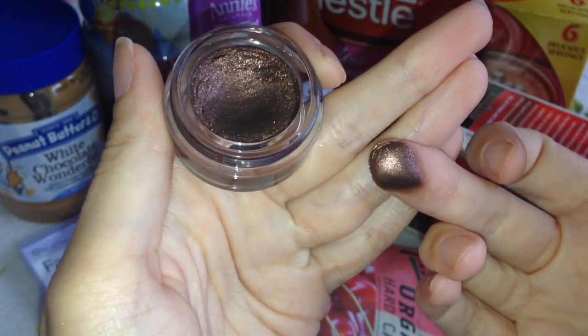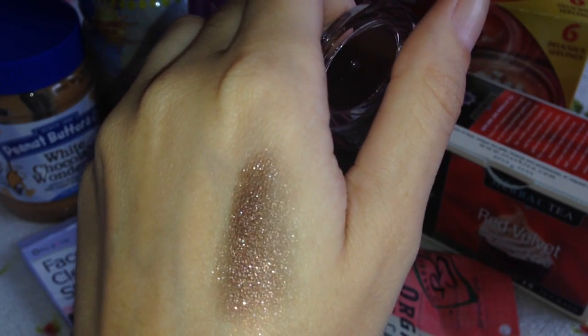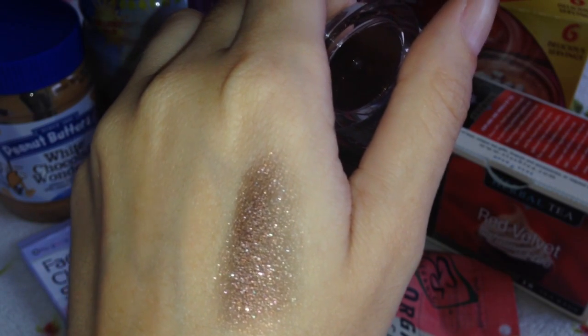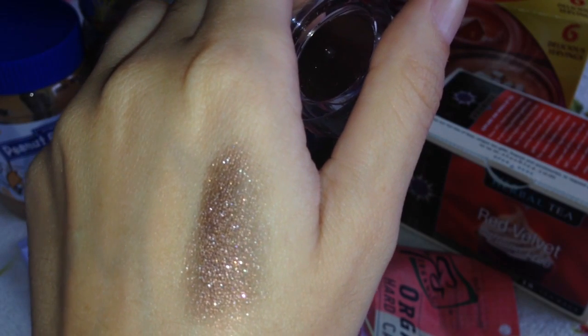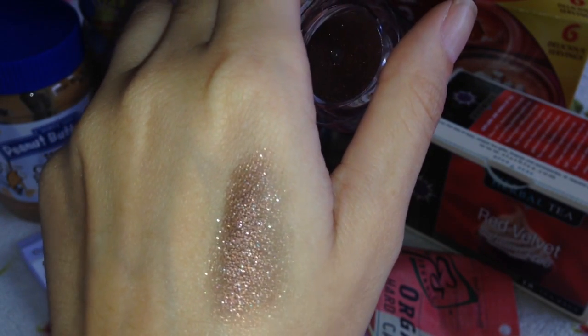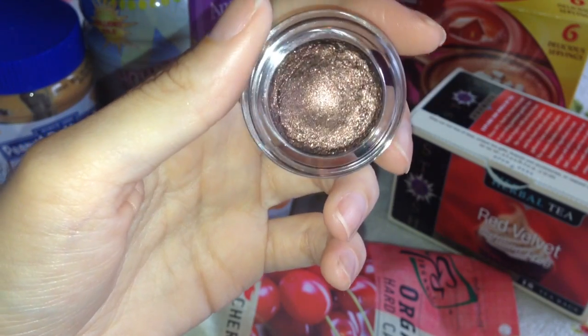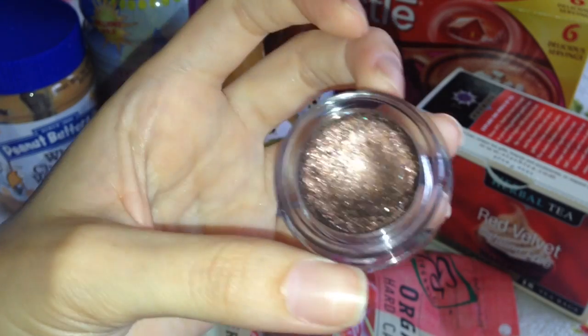I absolutely love them. I'll do a swatch on my hand for you — there's the swatch. I wear these just as plain eyeshadows and they really do last. They don't crease on my eyelids, which is quite a rarity because some eyeshadows do tend to crease a lot on me as I have oily eyelids. I just think this colour would be perfect for a really smoky eye — if I was having a night out I'd play up the eyes and go with a nude lip.